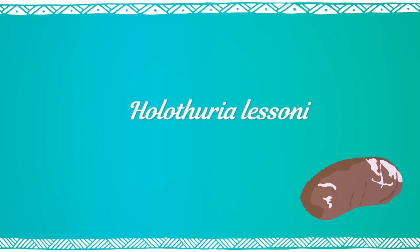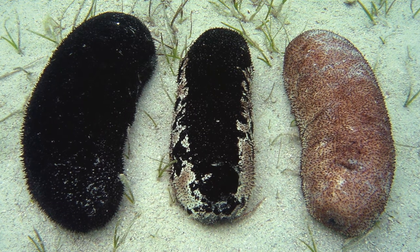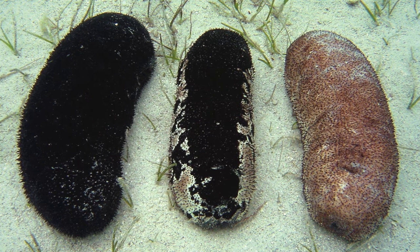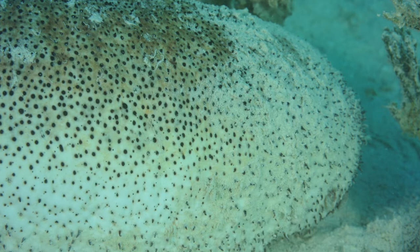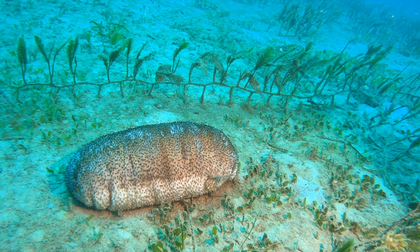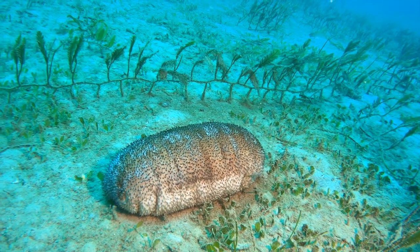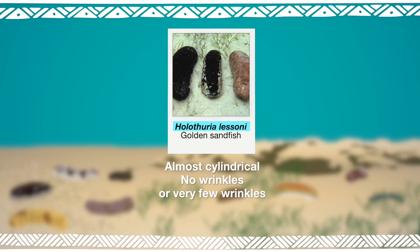Holothuria lessoni. From black to beige, with or without spots, this is the only species that has such varied appearance. Its thick body is almost cylindrical, without wrinkles or with very slight wrinkles and numerous short papillae.